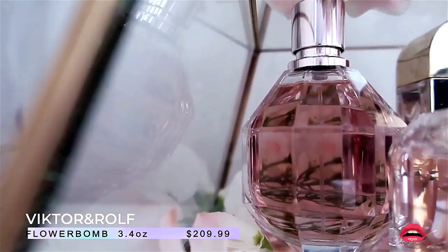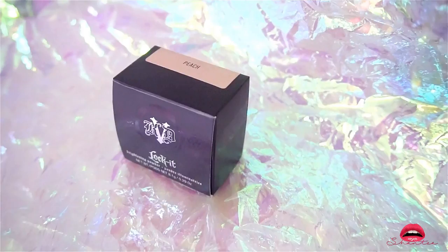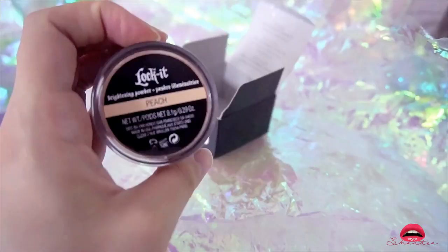Moving on to the makeup section of the video — this is the Kat Von D Lock It Powder in the color Peach. It was just something I saw in store, I liked it, so I'm going to try it out. You'll definitely see me try it out in a future makeup video.